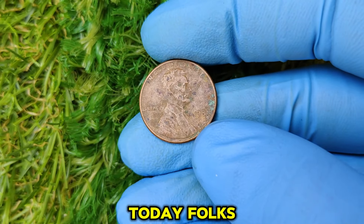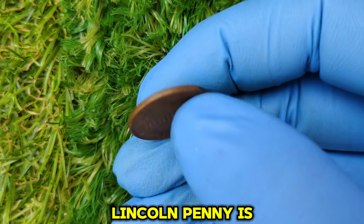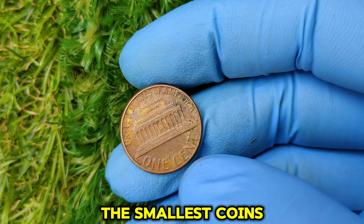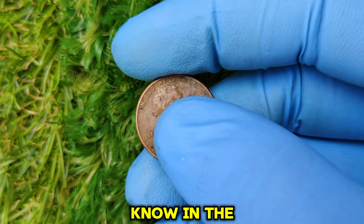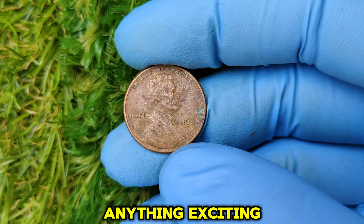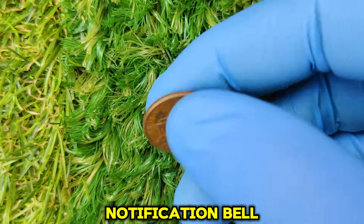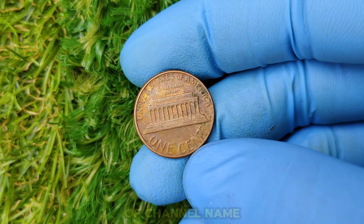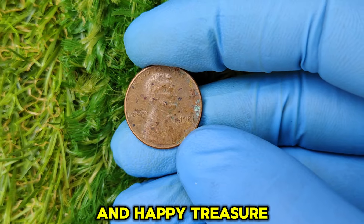That's all for today. The 1981 no-mint mark Lincoln penny is proof that even the smallest coins can hold tremendous value. Go check your change and let us know in the comments if you find anything exciting. Don't forget to like, subscribe, and hit that notification bell so you never miss an episode. Thanks for watching, and happy treasure hunting!